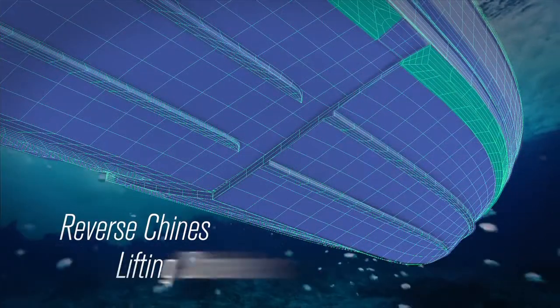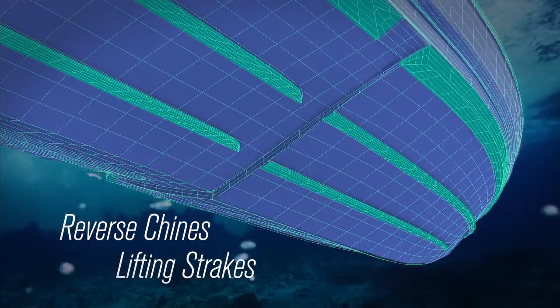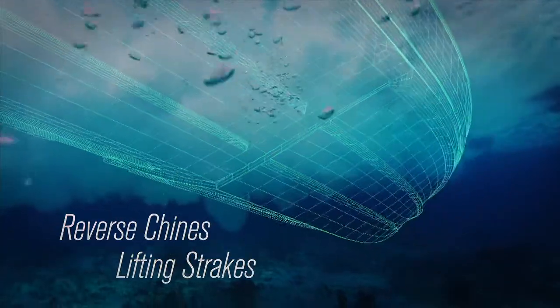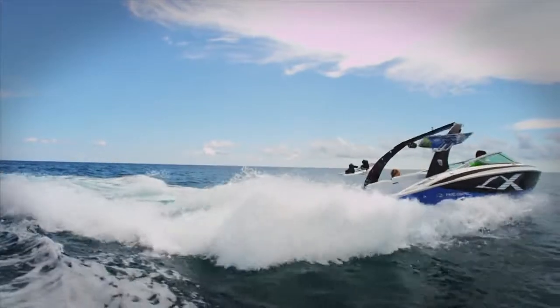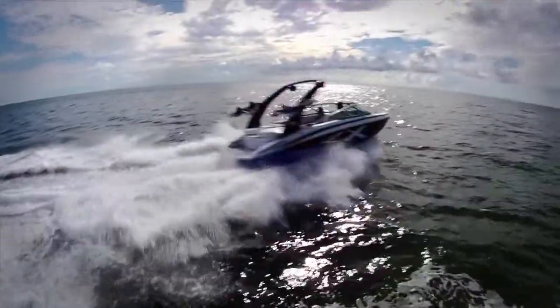Reverse chines and large lifting strakes allow our hulls to grip the water with ultimate control, precise handling, and great stability. Turning is smooth and precise. Tracking is straight, even in chop.